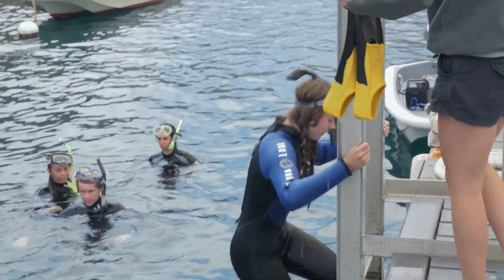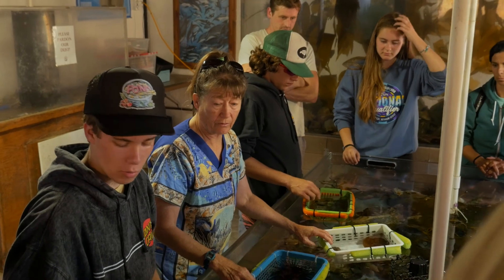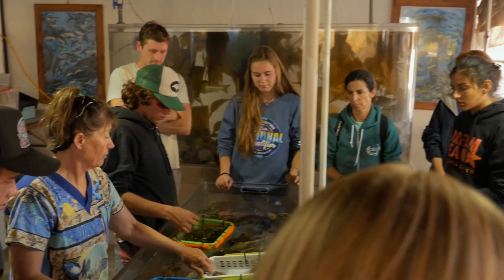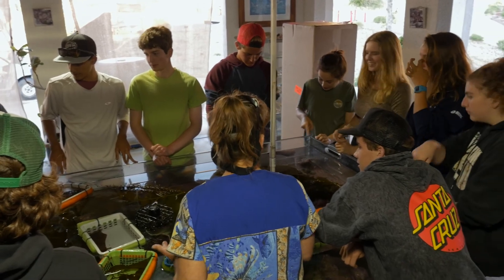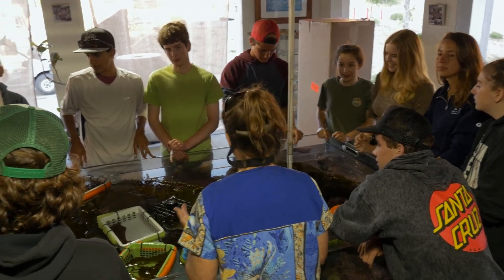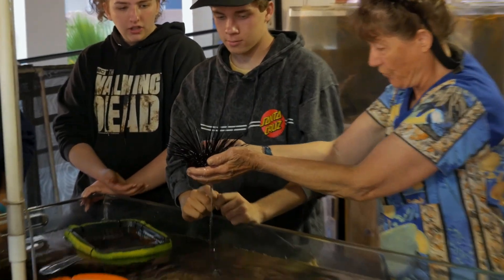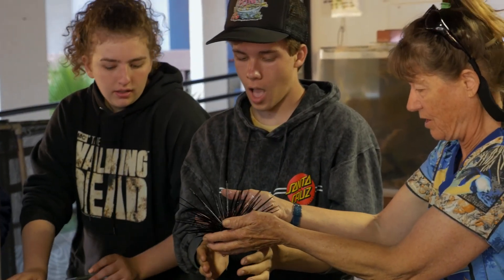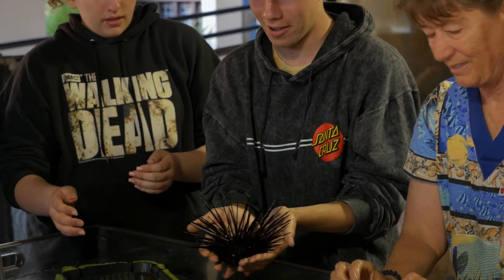What I want to do is go over different phyla. When we go to the intertidal zone, there are several different phyla that you're going to see. You can dunk it in the water — just keep it over the water and pass it along. It won't hurt you. Put your hands out flat.